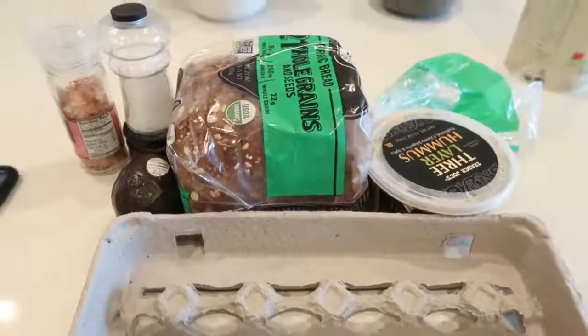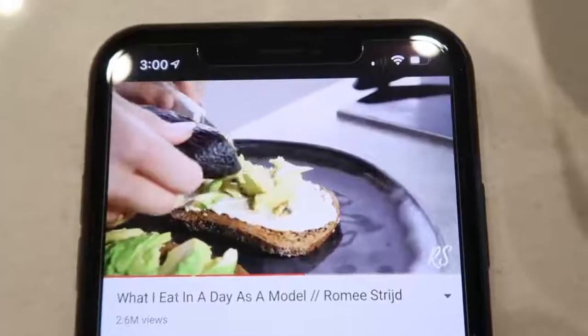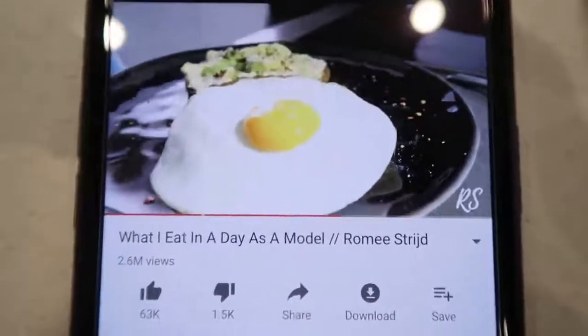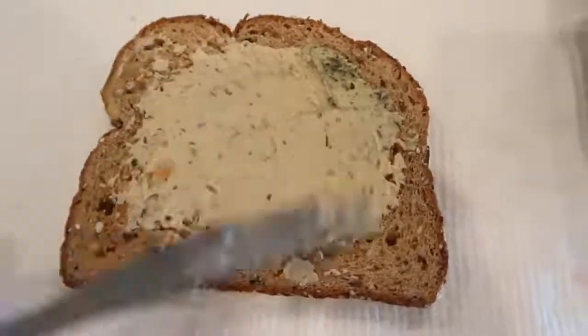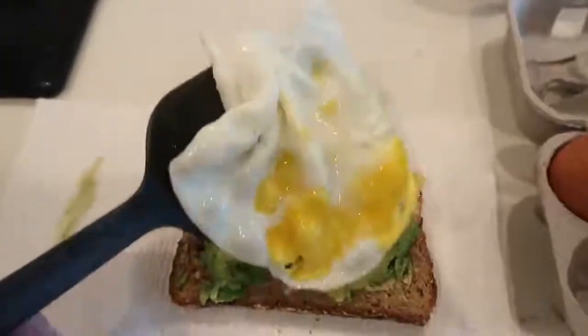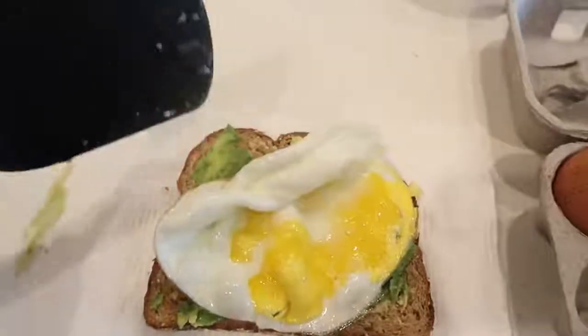For lunch we are making avocado toast on protein bread. I'm going to put hummus, avocado, and then an egg on top, and then of course some salt and pepper. Just got out of the shower and hung out for a little bit, and now it is time for lunch, which I was honestly the most excited about for today. This food is like full of flavor — so delicious.